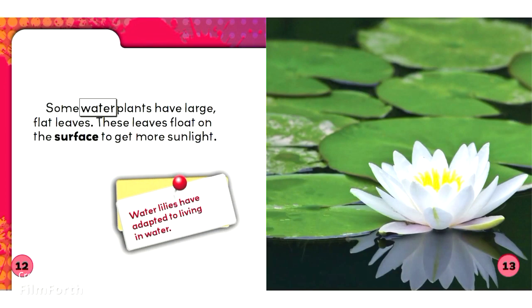Some water plants have large, flat leaves. These leaves float on the surface to get more sunlight. Water lilies have adapted to living in water.